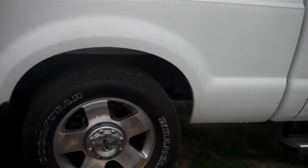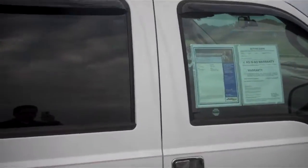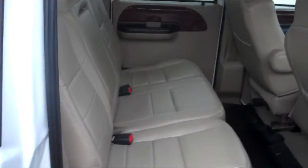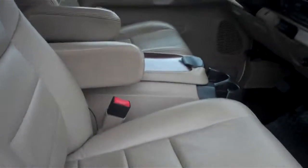Tires appear to be in good condition. Now this is a Lariat so you do have leather interior. The back seat leather doesn't look like it's really ever been sat in. It does come with heated seats and power seats for driver and passenger.